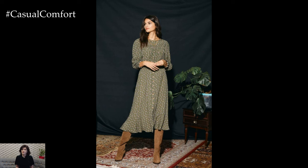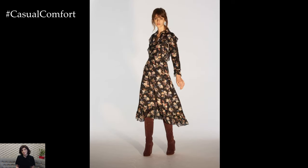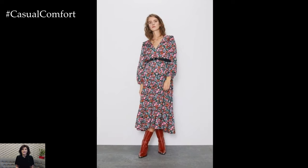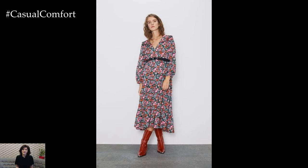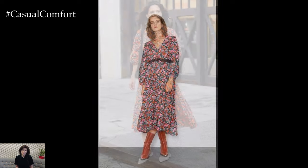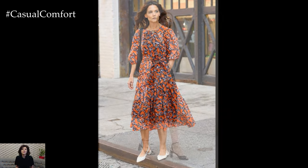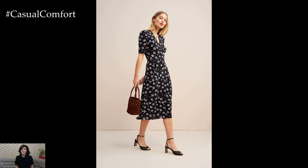Embrace nature-inspired prints with botanical motifs and lush florals. In 2024, casual floral dresses feature prints inspired by botanical gardens, tropical foliage, and wildflowers. Look for dresses with oversized blooms, intricate floral patterns, and vibrant color palettes to make a statement.